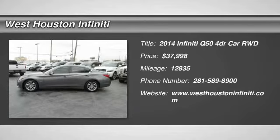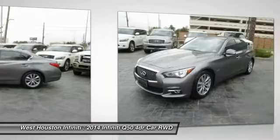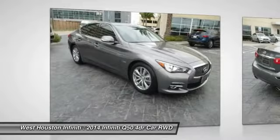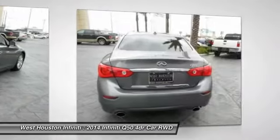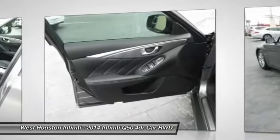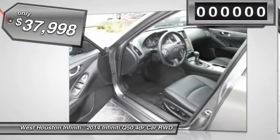The 2014 Infiniti Q50 has elevated design expression by breaking all the design rules. Along with the signature appearance, it also comes with power. The breathtaking performance of Infiniti's Q50 engine leaves nothing to be desired. The engine block is crafted out of aluminum alloy to help reduce weight and increase responsiveness, giving you incredible power and a truly thrilling drive, and is priced below $40,000.